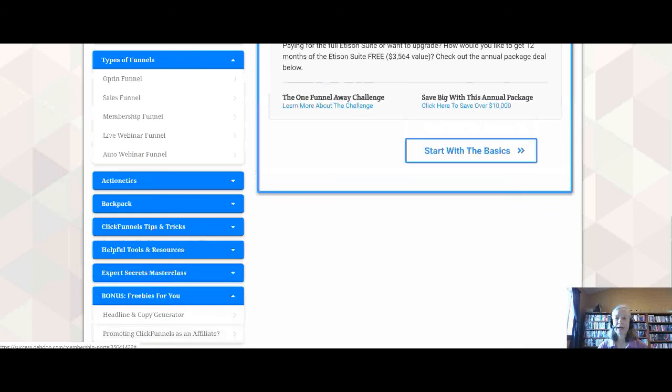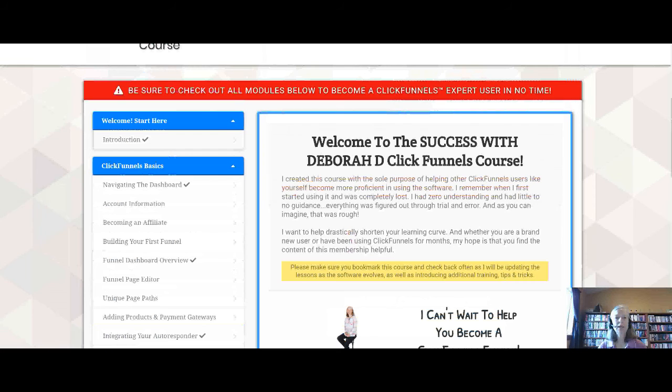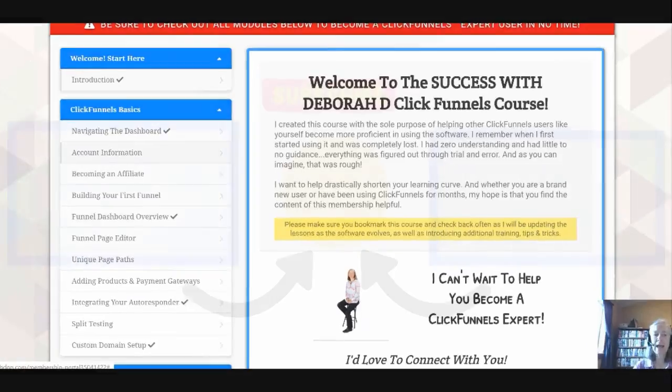It's a great way to supplement your income. There's all kinds of information in here — different trainings, ways to connect with me on Facebook if you have any questions. I will be putting the link to this as well as the free boot camp in the description below — the first link to the boot camp, the second one to this membership training. Make sure you subscribe to my channel, hit that thumbs up to help with the YouTube algorithm, and smash that notification bell so you're notified whenever I upload a new video. I hope you found this information helpful and I look forward to seeing you in the next video.